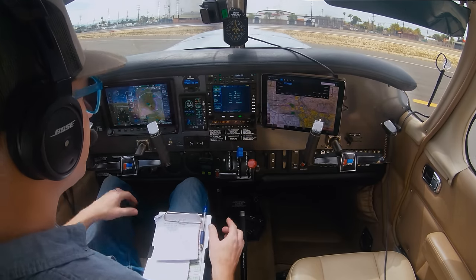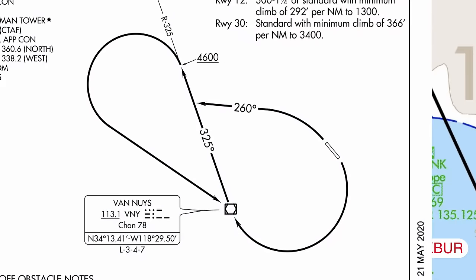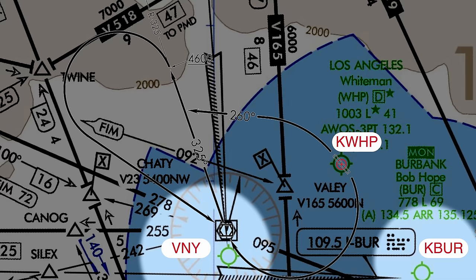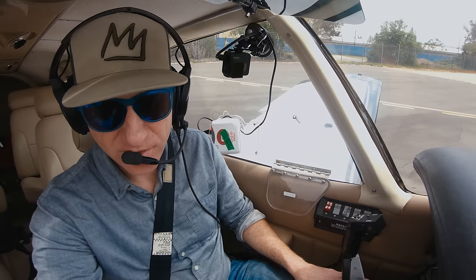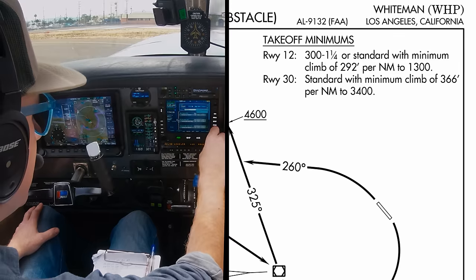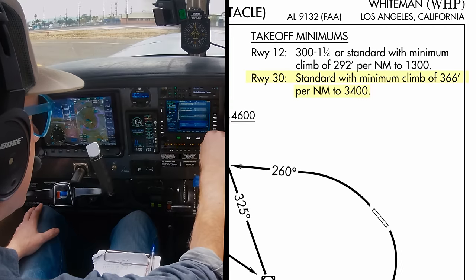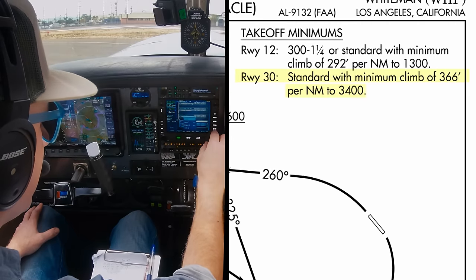Departing IFR from Whiteman requires flying the Whiteman 1 obstacle departure procedure, which now has a graphical depiction. Due to the proximity of Burbank and Van Nuys airports, in order to depart IFR without a very long delay, the clearance is given departing runway 3-0. Sometimes this means departing with a tailwind, and I always think about performance calculations taking into account the tailwind. The departure procedure also calls for a minimum climb rate of 366 feet per nautical mile up to 3,400 feet, which is no problem for the 6.